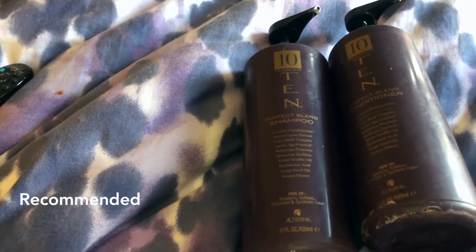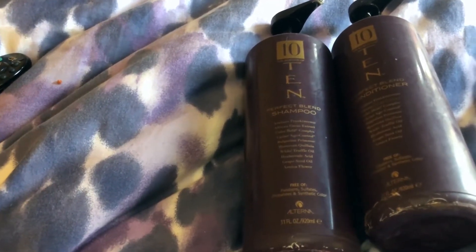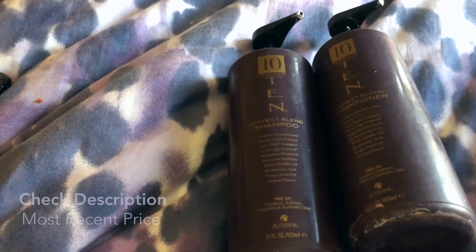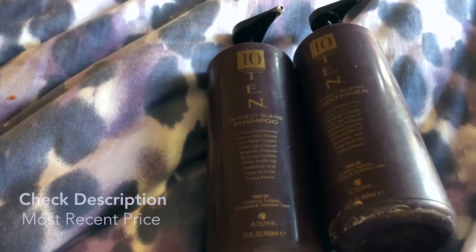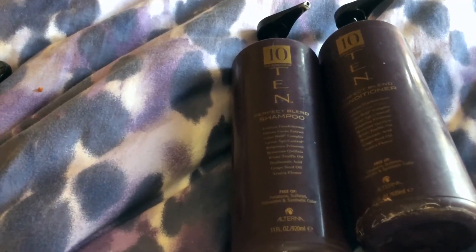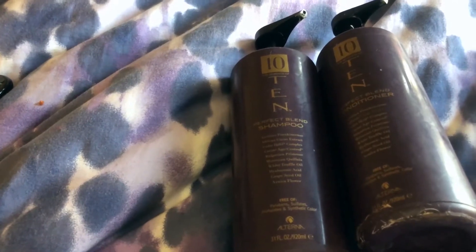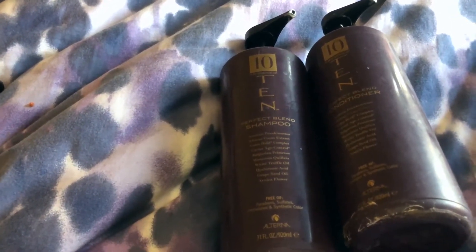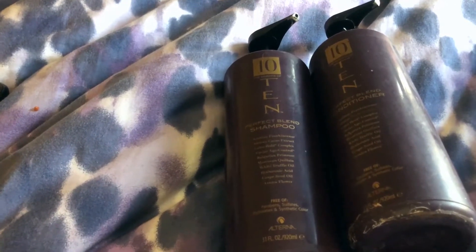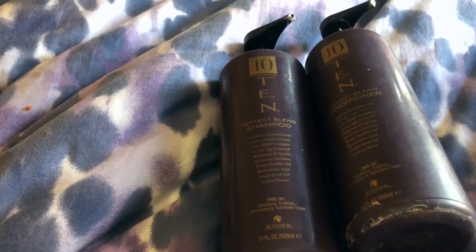I can't live without this stuff — it really is just the best shampoo and conditioner I've come across on the market, and I hope they never discontinue it. Like I said, it is expensive, but it's really worth the money and it lasts a very long time — I'm talking months. I wouldn't necessarily use it on a child because I don't think a child needs something of this power or expense, but for adults I totally think it's worth it. My husband has very short hair so he doesn't use much; I have longer hair just past my shoulders so I use a little bit more.